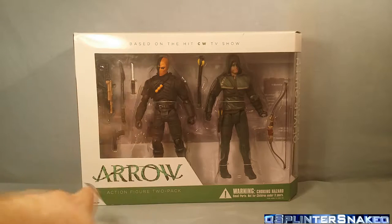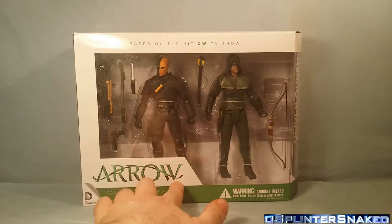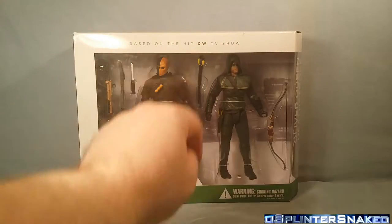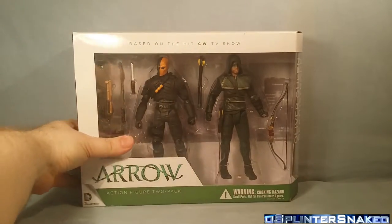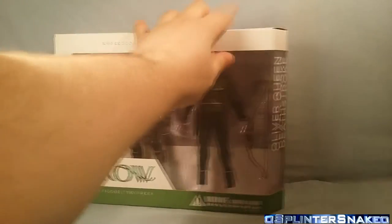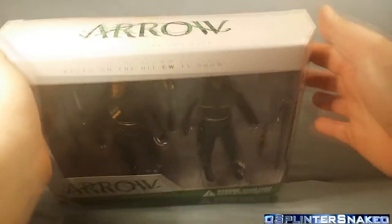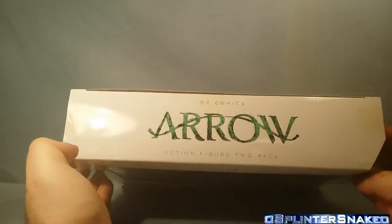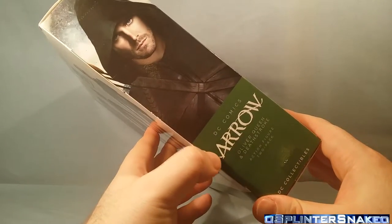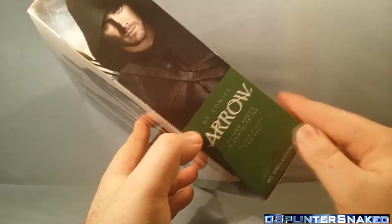Let's have a look at this packaging. Standard DC Collectibles packaging — you have a nice big open window with a logo down the bottom, the Arrow TV series logo, 'Action Figure 2 Pack,' and at the top it says 'Based on the CW TV show.' In the background you can see a picture of the skyline, looks pretty cool. Through the transparent window you can see Oliver Queen and Deathstroke. Looking at the top of the box: DC Comics, Arrow's Action Figure 2 Pack. That's a mouthful.